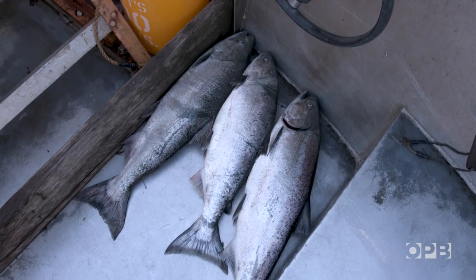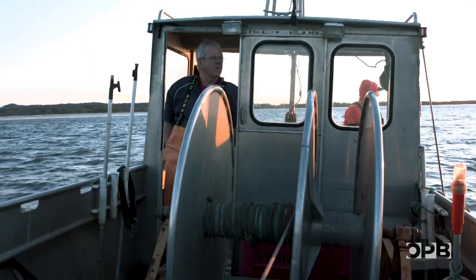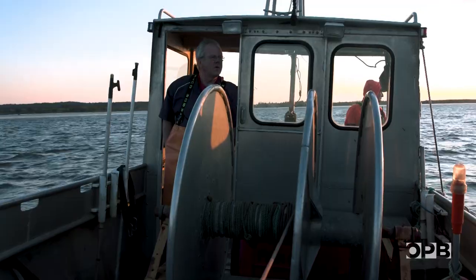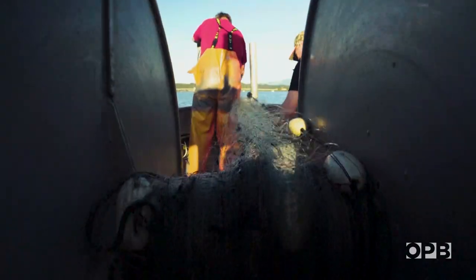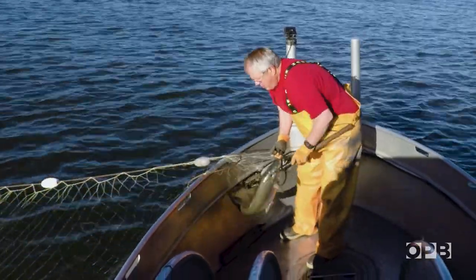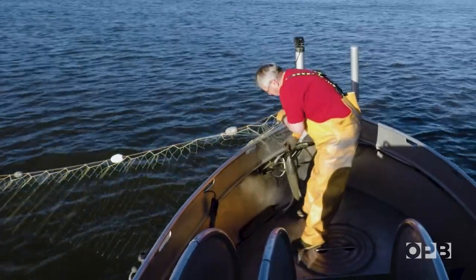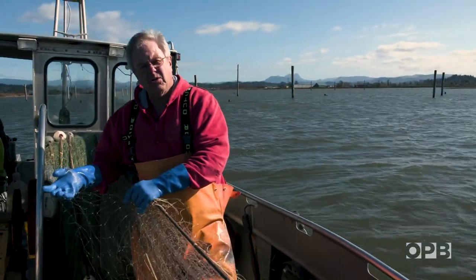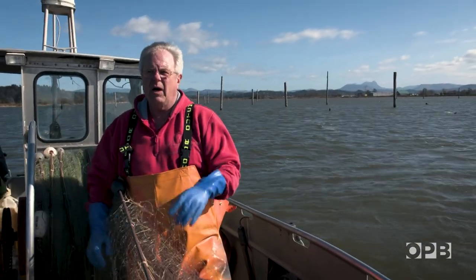Steve says the gill net fleet has its own way of catching hatchery fish and protecting endangered salmon, and a lot of that is strictly enforced. They're only allowed to fish in certain locations at certain times, and they use different sized nets to catch certain species. This net is designed to catch a Chinook salmon about 12 to 20 pounds.